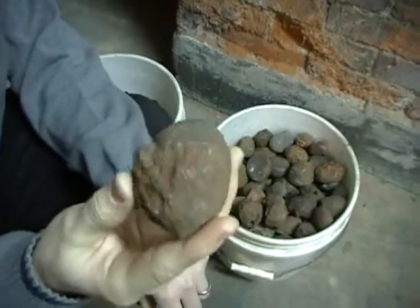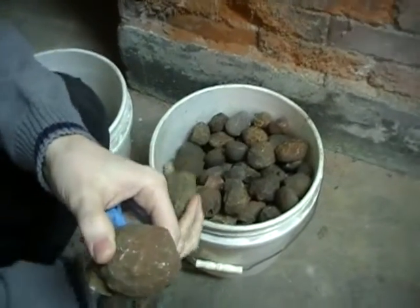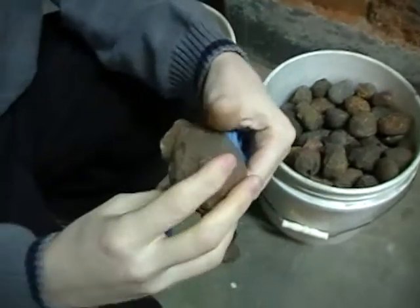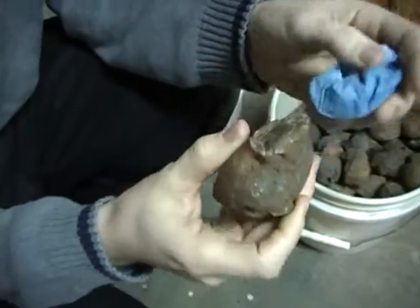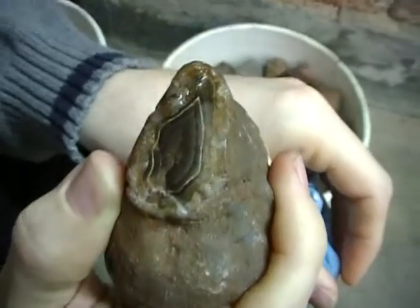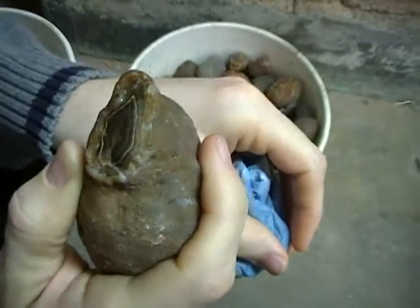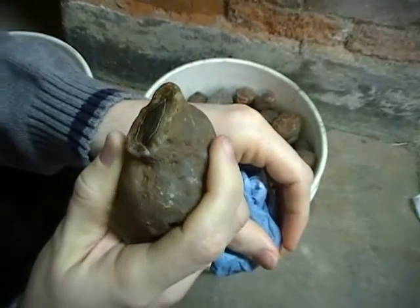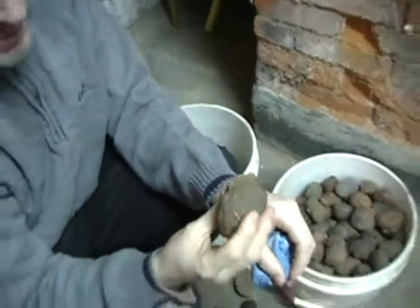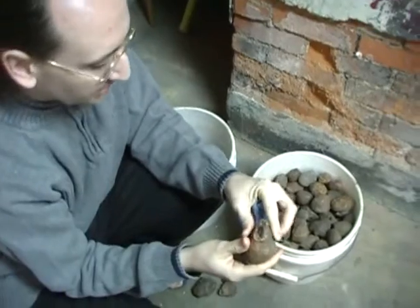It doesn't look like much right now. Many of them have a very basic round shape, and there are some ways that you can tell that this is an agate. First of all, if you get it a little bit wet, you can see right there are some rings. And that's a prime clue that this is an agate, and we can cut it up and polish it and make it into a really pretty stone, because there we're actually seeing inside of the stone a little bit.